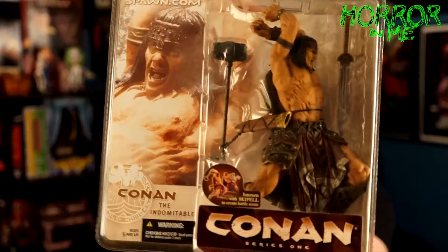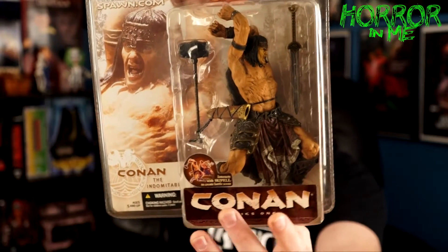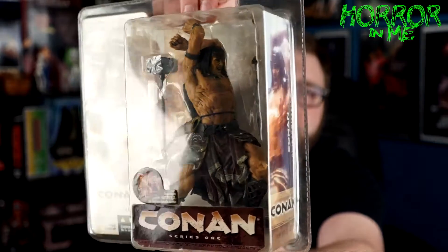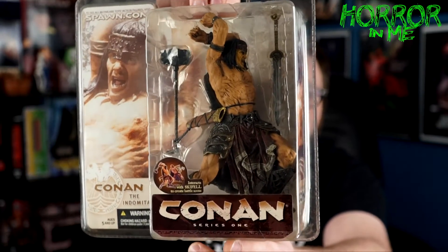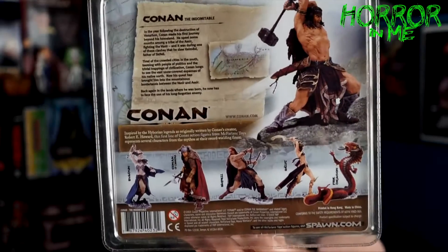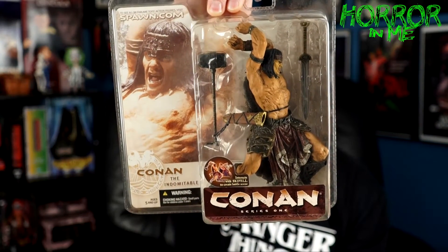Next, I'm actually at the same spot. I've been looking for some of these — I don't have any of them, this is my first one in the series. This is a McFarlane toy: Conan the Indomitable. I was lucky enough to find this in package. There's another figure this is supposed to interact with, but this is from Series 1. I really like the Conan films and that medieval barbarian type of time period. This was a 2004 release — very nice. I have to try to hunt down the other one it goes with.